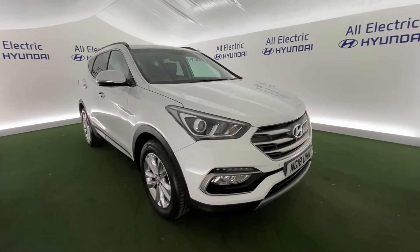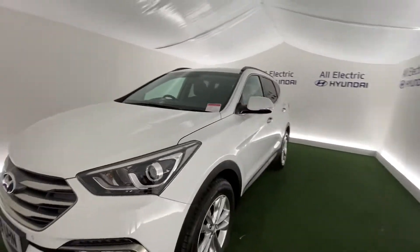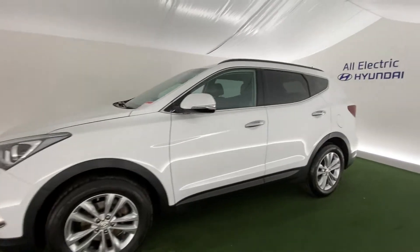Hi, I'm Jake from All Electric Hyundai here in Kidderminster. This is the Hyundai Santa Fe AT in plate. Absolutely stunning car. I'm just going to show you around.